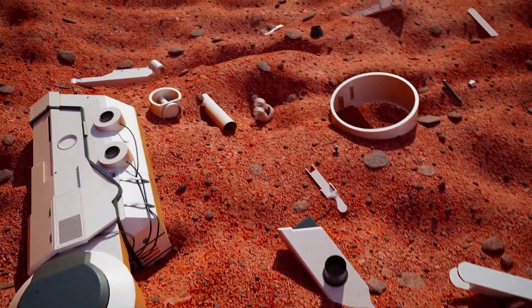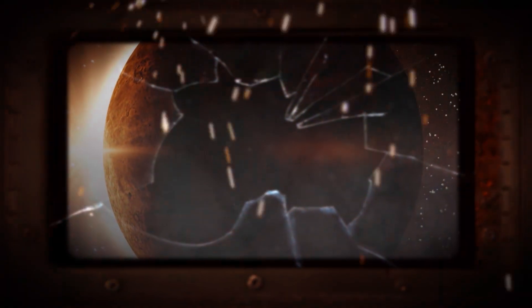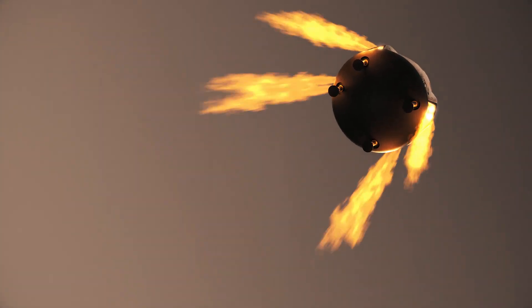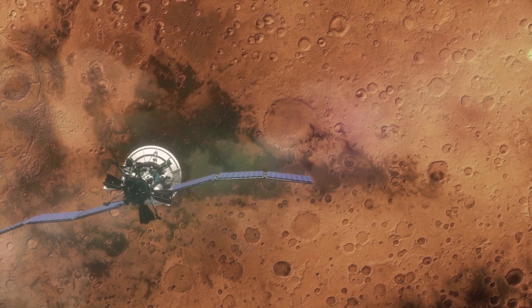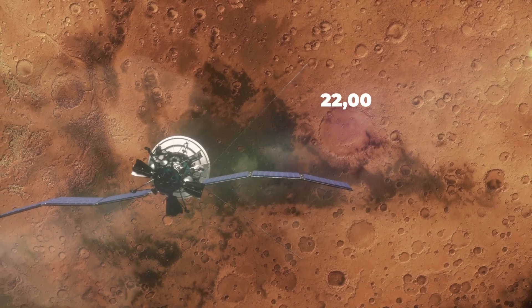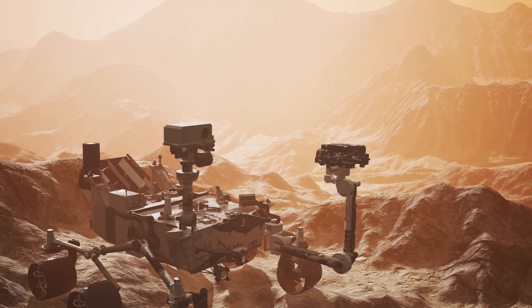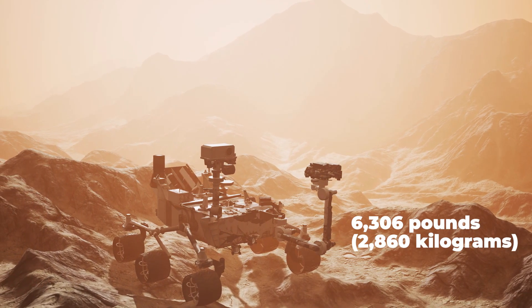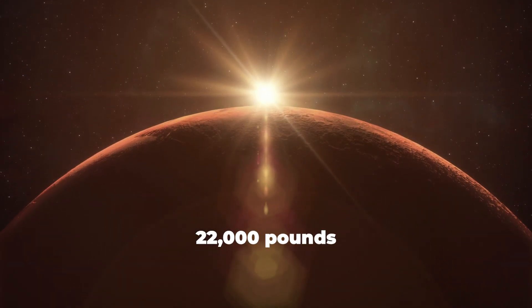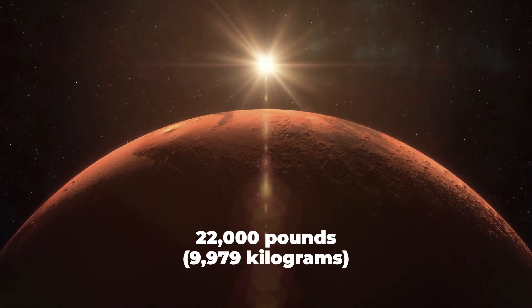Crashed spacecraft and their pieces are another significant source of trash. At least two spacecraft have crashed and an additional four have lost contact before or just after landing. Safely descending to the planet's surface is the hardest part of any Mars landing mission, and it doesn't always end well. When you add up the mass of all spacecraft ever sent to Mars, you get about 22,000 pounds. Subtract the weight of the currently operational craft on the surface — 6,306 pounds — and you're left with 15,694 pounds of human debris on Mars.